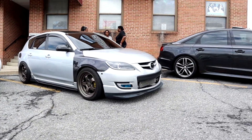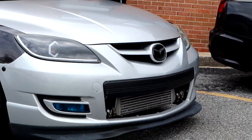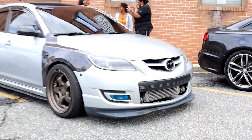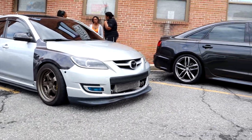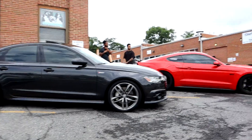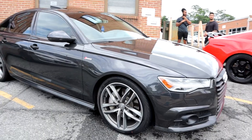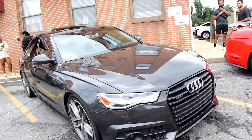Hold up y'all - this joint ain't just for play play, it came to play. Something nice under there - we got an S5 right here, clean, super clean. That's my shit right there.